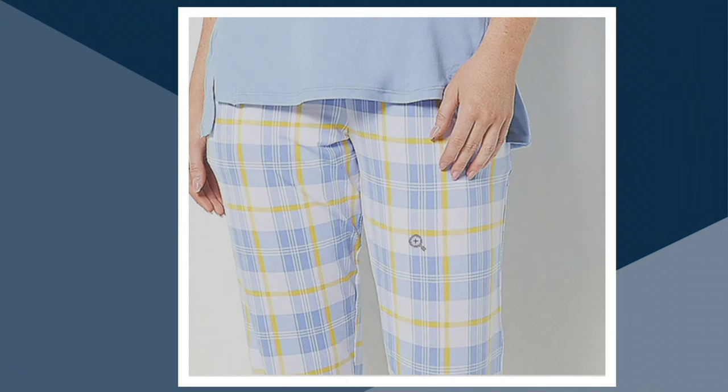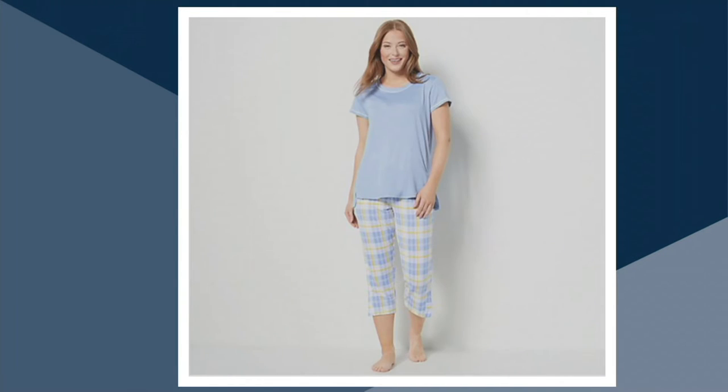Yeah, because we always think about pictures at Christmastime, but what about pictures at Easter time too? Yeah, springtime, absolutely. So that's your blue plaid.